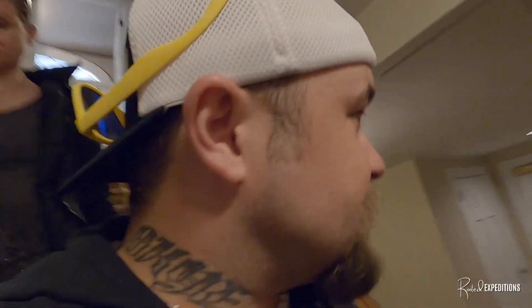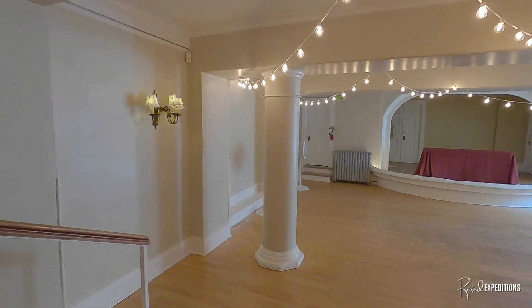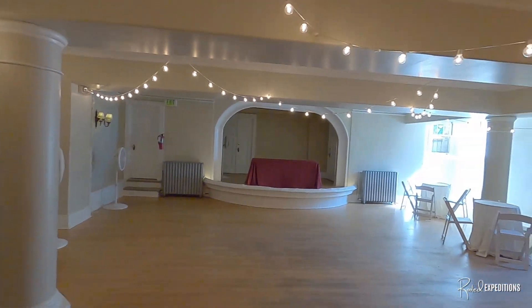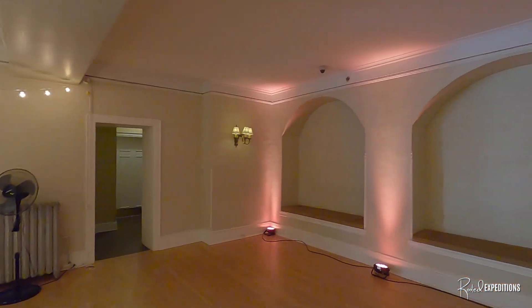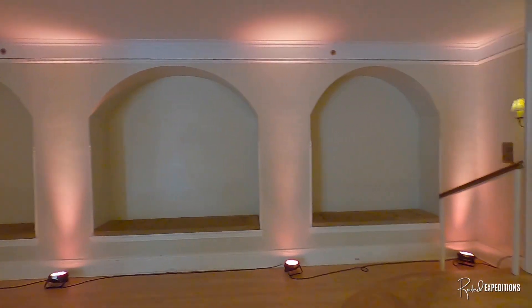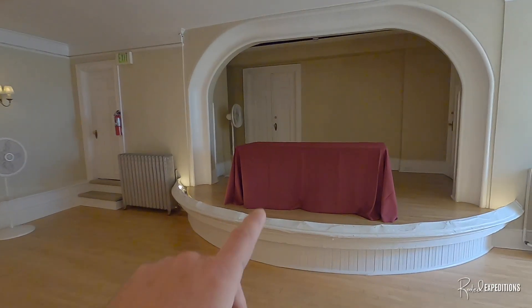All right, let's check this out. This is so cool. We actually were able to get in here. So they use this as a wedding venue — they do a lot of events and weddings here. Super cool. Look at these pillars.